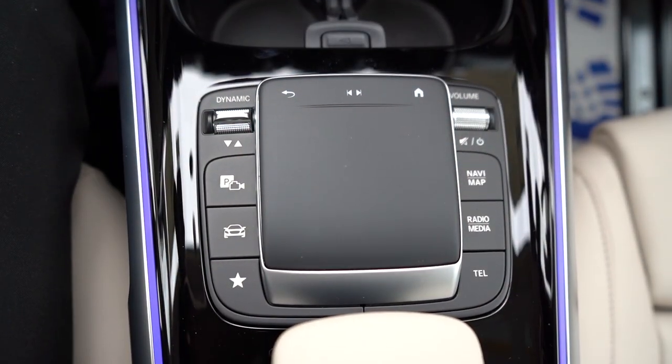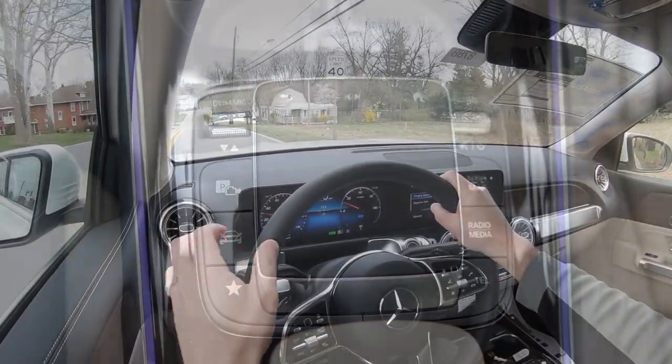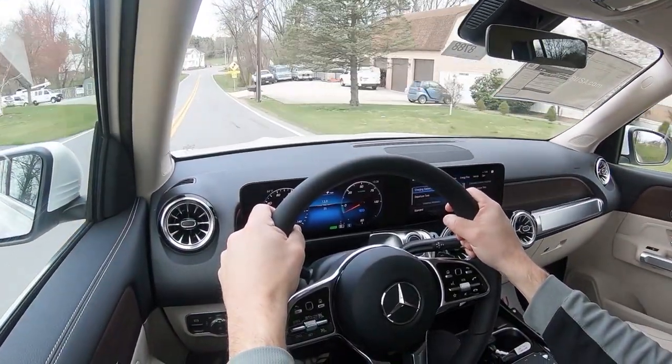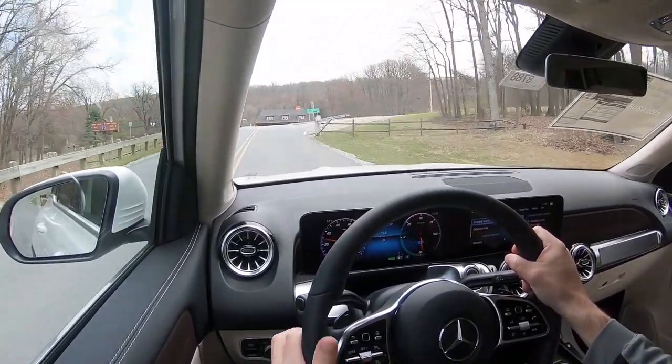Before the acceleration test, let me mention the drive modes. There's a dynamic button located just to the left of the touchpad controller. When you press it, you get Individual, Sport, Comfort, and Eco. In Sport mode it holds the RPMs at a higher level giving you more power on demand, and also adjusts throttle response and steering sensitivity.